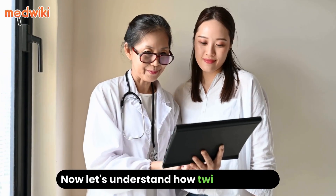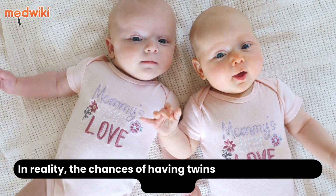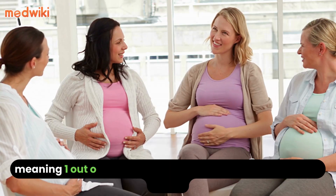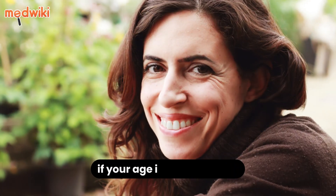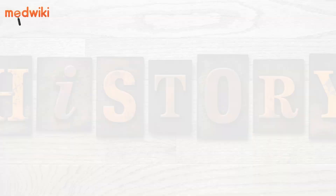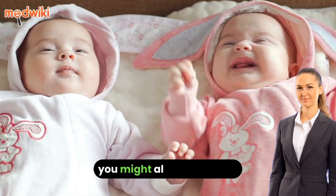Now let's understand how twins are born. In reality, the chances of having twins are all the same for all females, meaning one out of every 250 females has a chance of having twins. If your age is over 35 years, the chance of having twins is higher. Or if there is a history of multiple pregnancy in your family, you might also have twins.